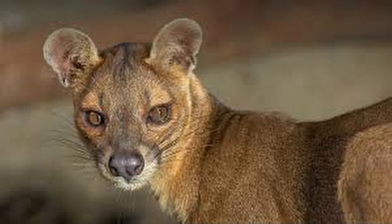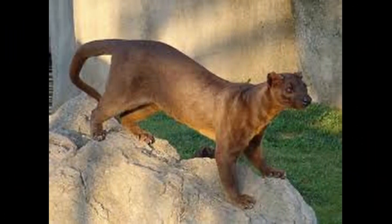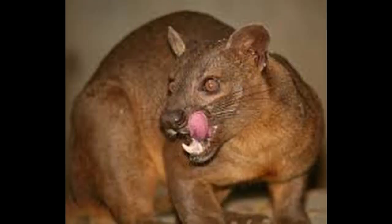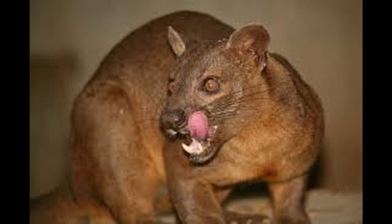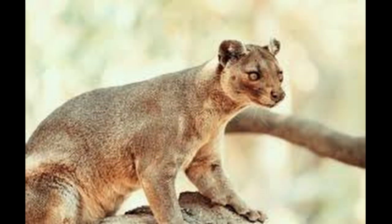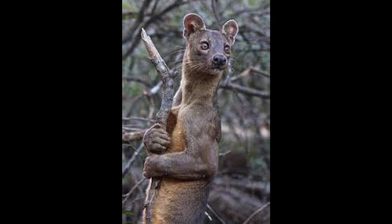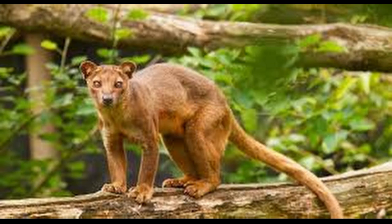The Fossa is a cat-like, carnivorous mammal endemic to Madagascar. It is a member of the Eupleridae, a family of carnivorans closely related to the mongoose family. Its classification has been controversial because its physical traits resemble those of cats. Litters range from one to six young, which are born blind and toothless. The Fossa is the largest mammalian carnivore on the island of Madagascar, and has been compared to a small cougar.